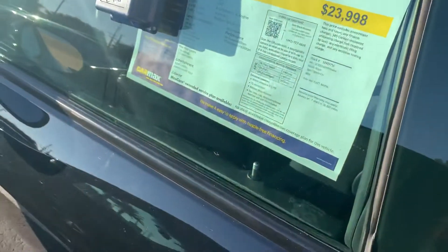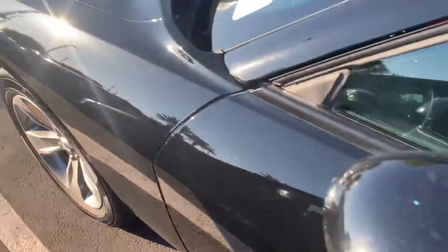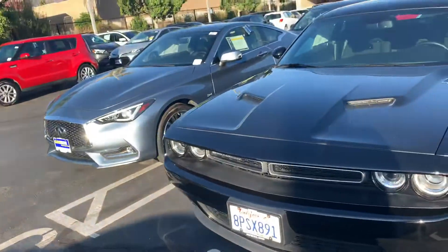Hi guys, hi once again. Pretty cool vehicle I'd say, but I think it only fits people that rent it from Enterprise — not car-guy people like me or you guys.